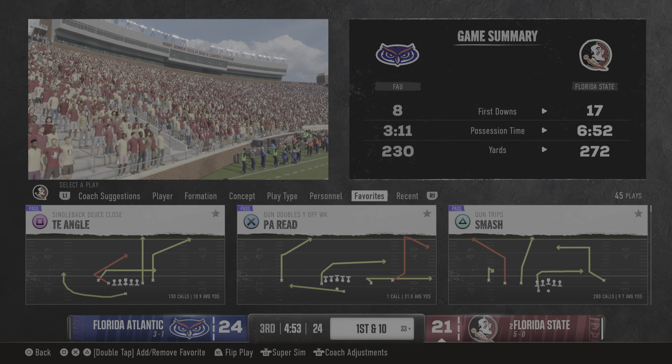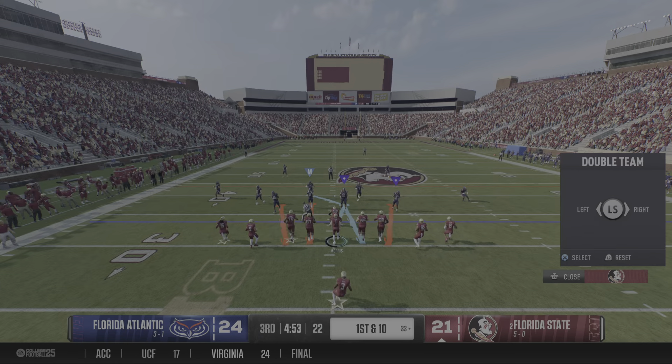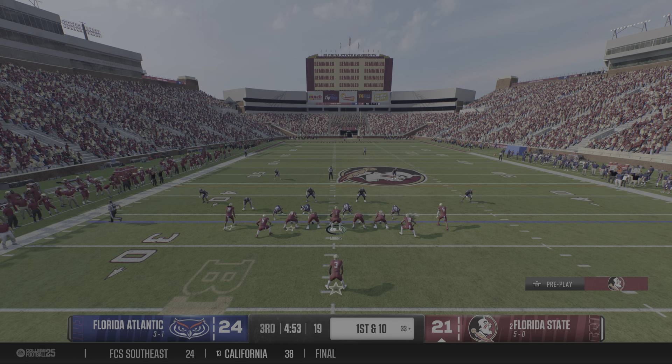The defender was just way too handsy on that last play. You could see all the contact as the ball was in the air. He simply can't do it, and the referee's caught it.